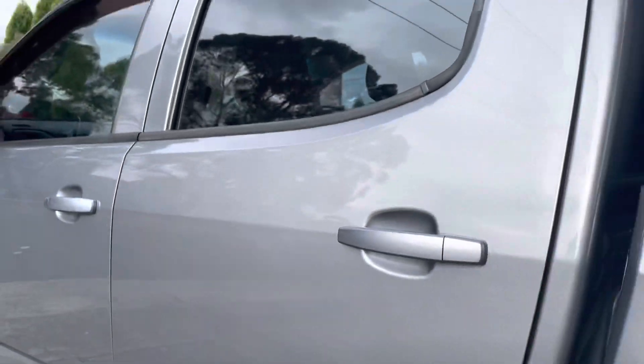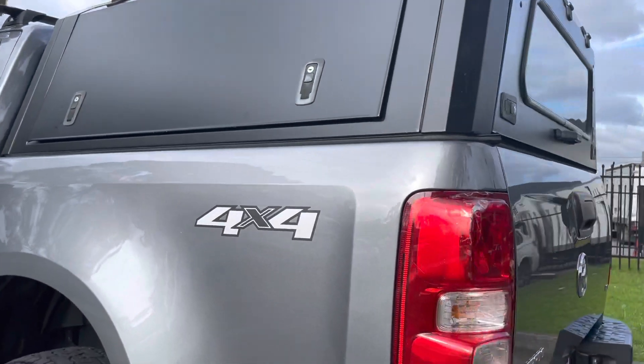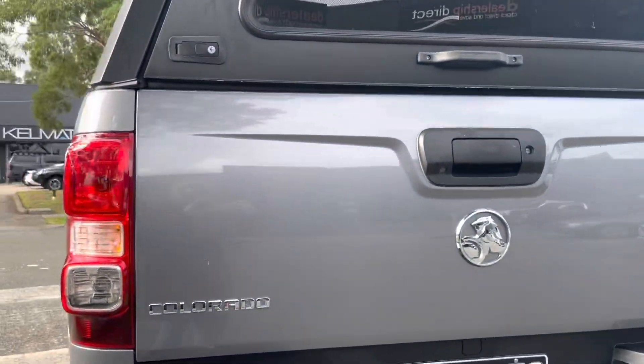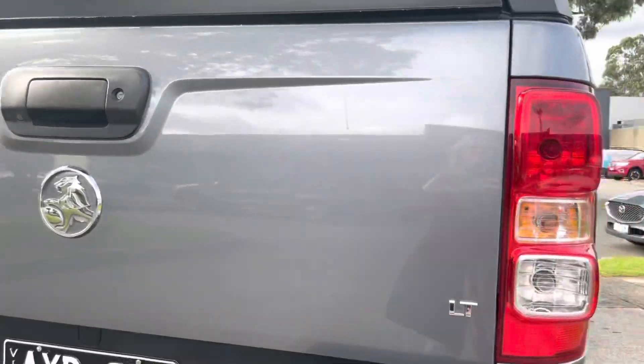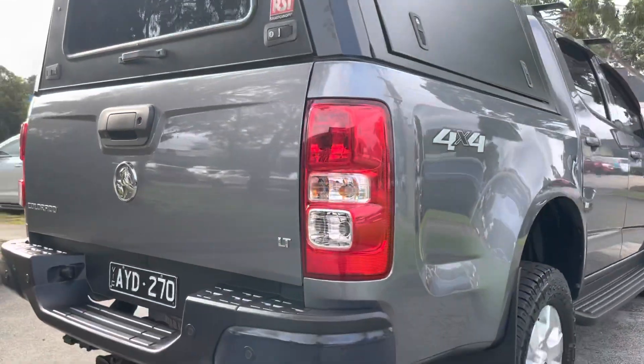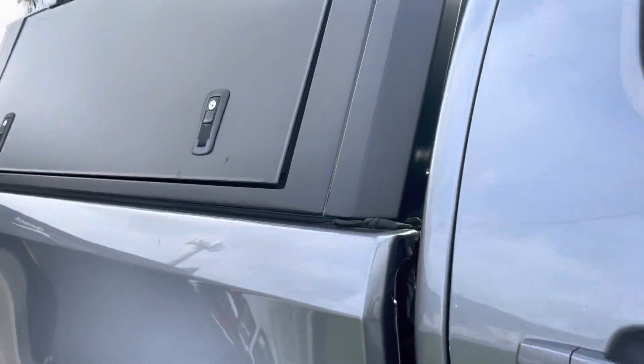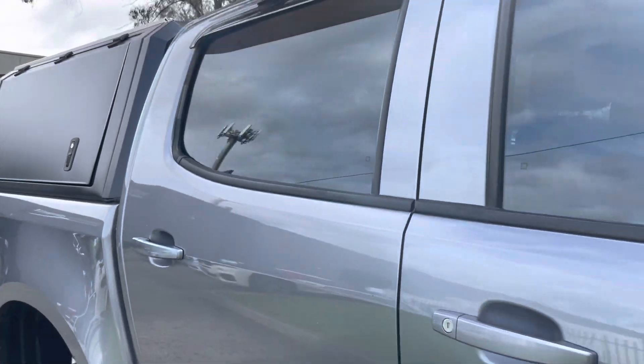Here at Dealership Direct, it has also got that major tick of approval through our Code Orange program, giving you the option to extend the warranty for a period of up to five years if you wish to do so. We're more than happy to take you right through that and show you how to structure everything up to suit all of your personal needs.